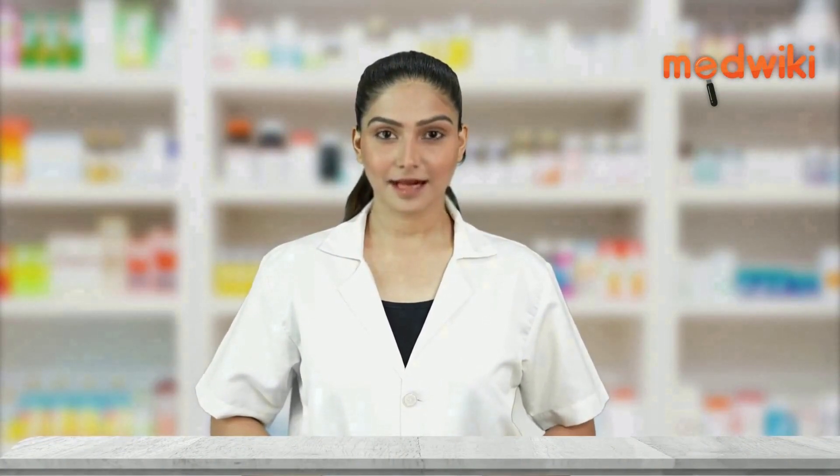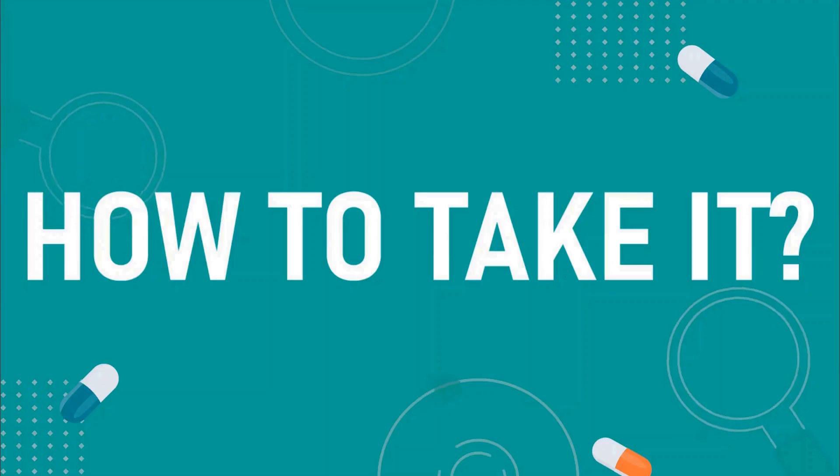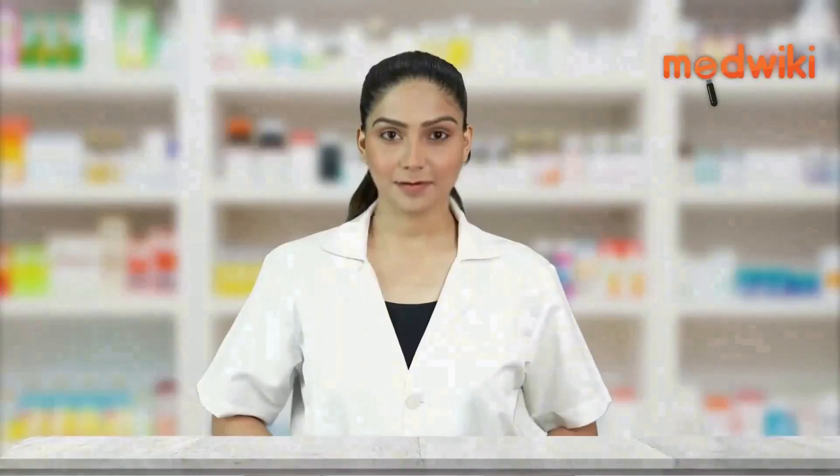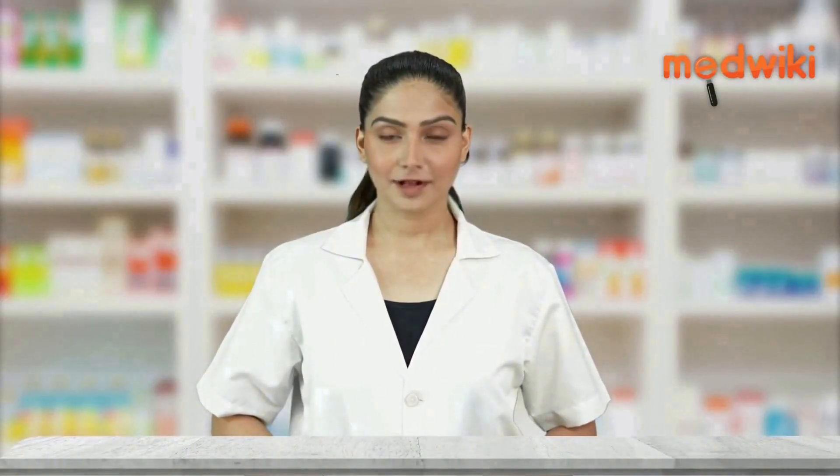Take this medication for the recommended amount of time and dosage according to your doctor's instructions.